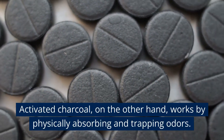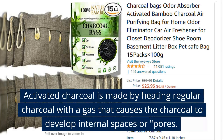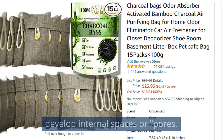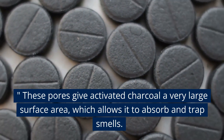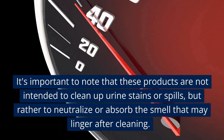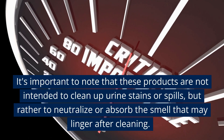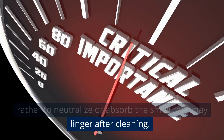Activated charcoal works by physically absorbing and trapping odors. It is made by heating regular charcoal with a gas that causes the charcoal to develop internal spaces or pores, giving it a very large surface area to absorb and trap smells. Note that these products are not intended to clean up urine stains or spills, but rather to neutralize or absorb lingering smells after cleaning.